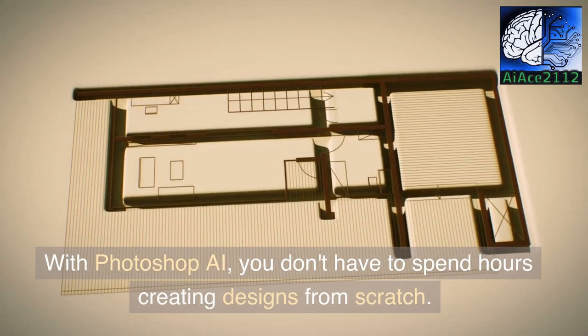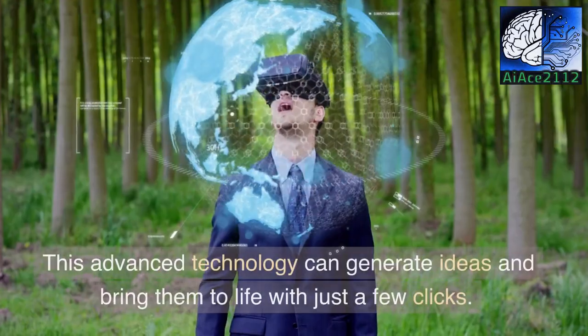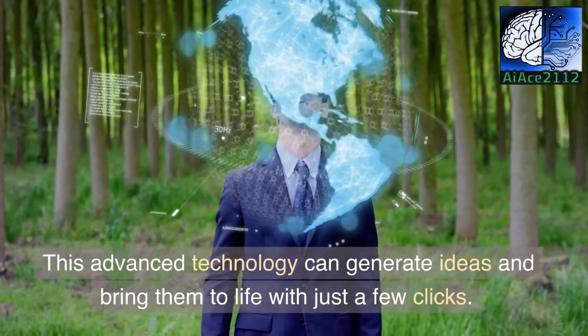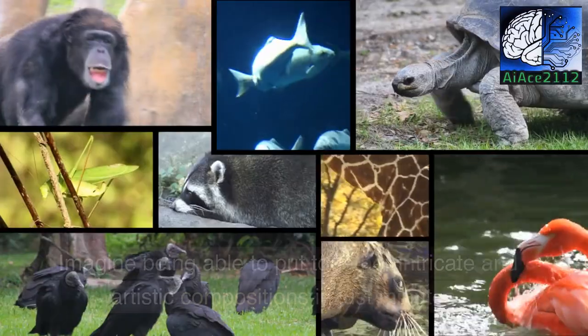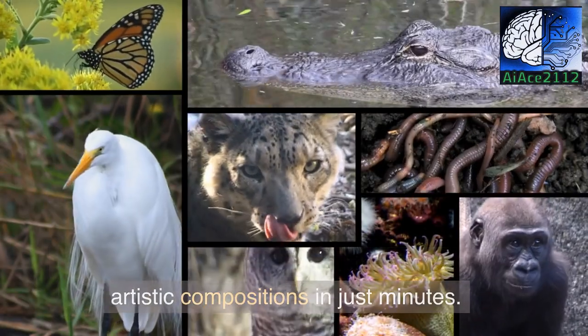With Photoshop AI, you don't have to spend hours creating designs from scratch. This advanced technology can generate ideas and bring them to life with just a few clicks. Imagine being able to put together intricate and artistic compositions in just minutes.